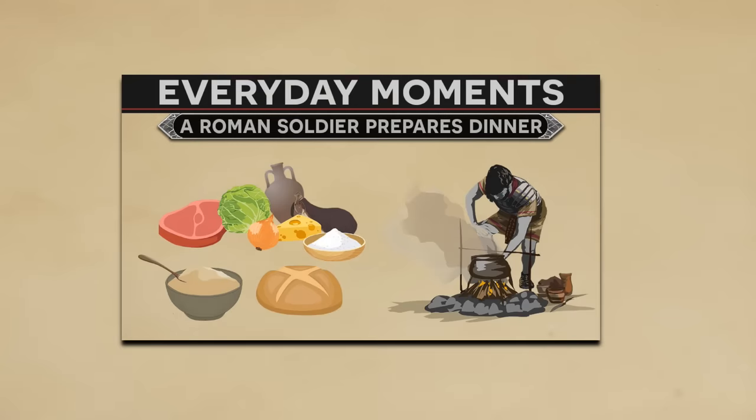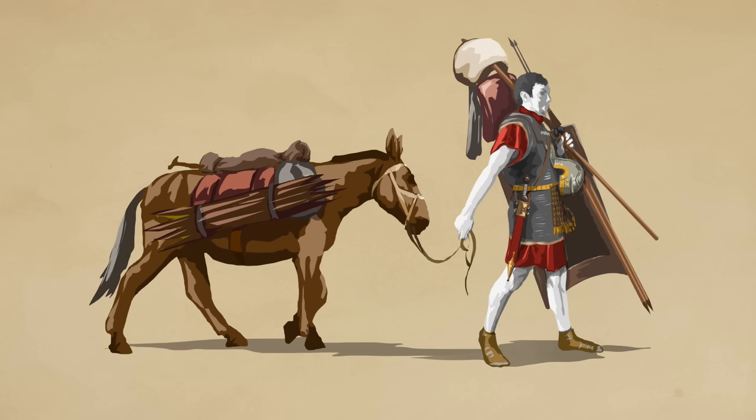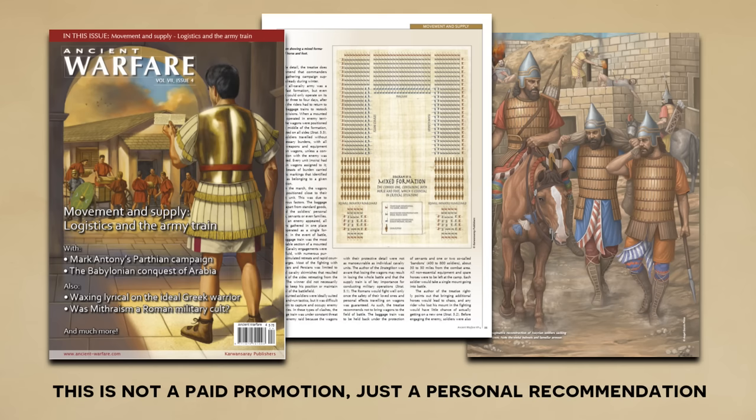Hey everyone, we got a lot of great feedback on our episode covering how Roman soldiers prepared dinner, so much so that I figured we would do a quick overview of Roman supplies and logistics. But before we get started, I did want to give you a shout out for Ancient Warfare magazine.